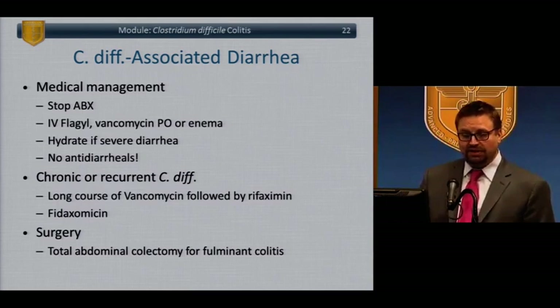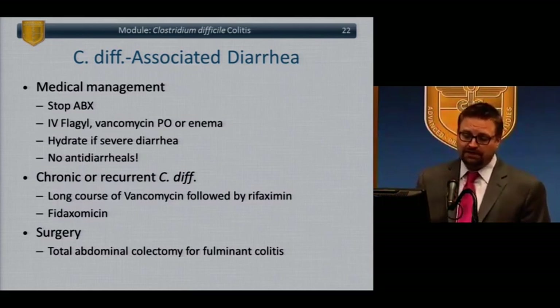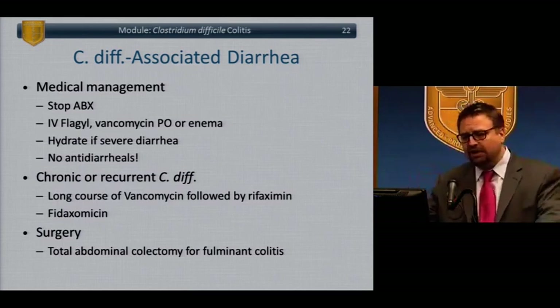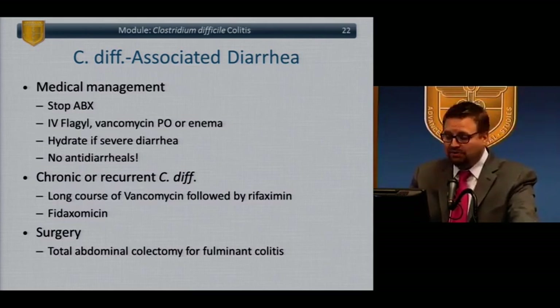For chronic or recurrent C. diff, consider a prolonged course of oral vancomycin — usually a six-week taper. You can consider adding rifaximin or fidaxomicin (Difficid), an antibiotic specifically indicated for C. diff. Patients with fulminant colitis in the hospital often require surgery: emergent total abdominal colectomy with ileostomy. That's the only surgical choice you should consider — even if the proximal colon looks normal. For the purpose of this exam, always go with total abdominal colectomy, even if ileostomy and colonic irrigation is something you employ in practice.